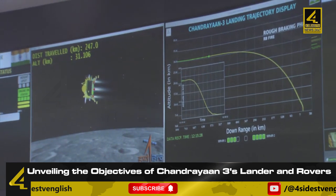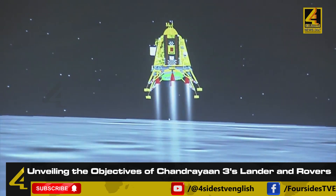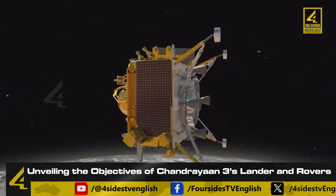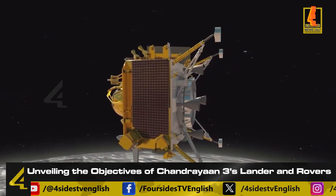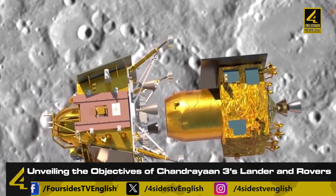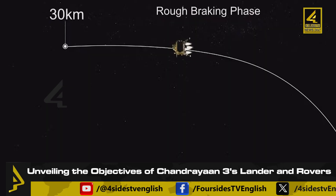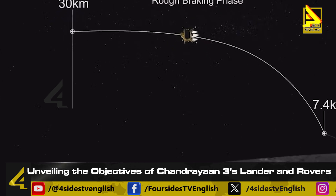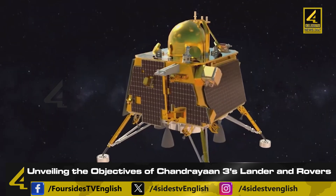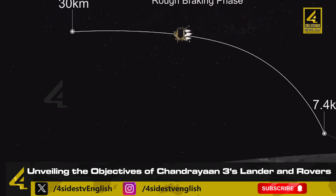The rover accompanying the lander is named Pragyan and weighs 26 kg. It moves on the lunar surface utilizing six wheels and operates for a duration of 14 days. The rover contains two payloads. First, LIBS — Laser Induced Breakdown Spectroscope — performs qualitative and elemental analysis by emitting a laser onto the soil, aiding in the identification of chemical elements and mineral resources. Second, APXS — Alpha Particle X-ray Spectrometer — is responsible for detecting chemicals in soil and rocks at the landing site, specifically targeting elements such as magnesium, aluminium, silicon, potassium, and titanium.